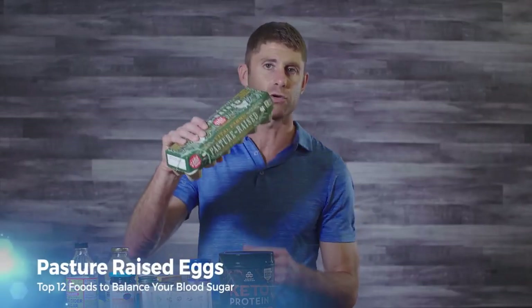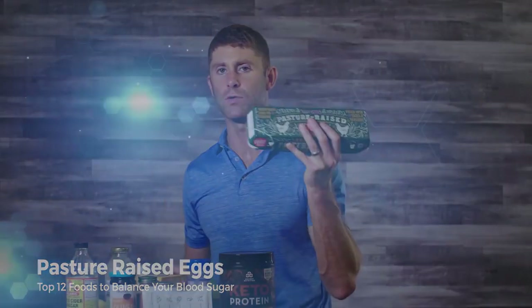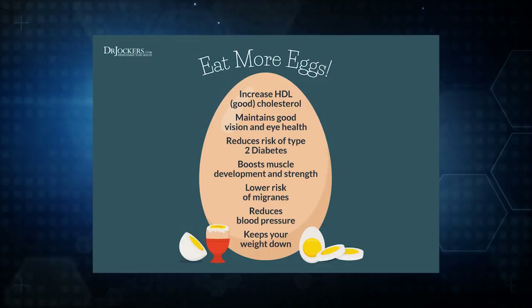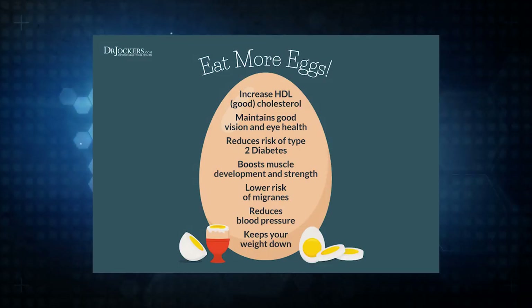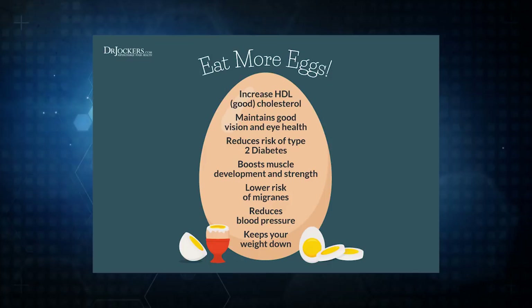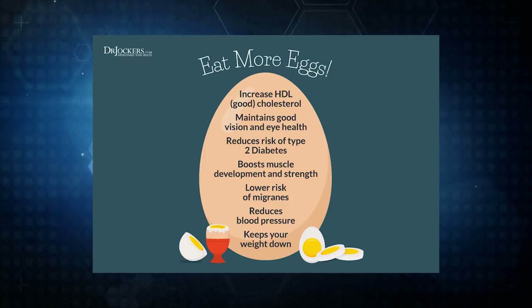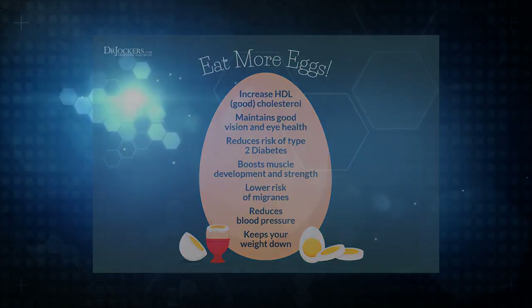Pasture-raised eggs offer many of the same benefits as grass-fed butter, particularly the yolk, which is where all the nutrients are concentrated. Eggs also provide high-quality complete protein — one of the most bioavailable forms of protein available. So eggs are an amazing blood-sugar-stabilizing food.